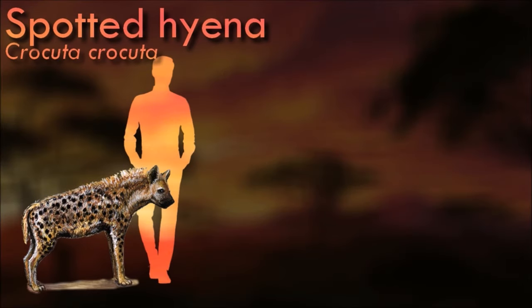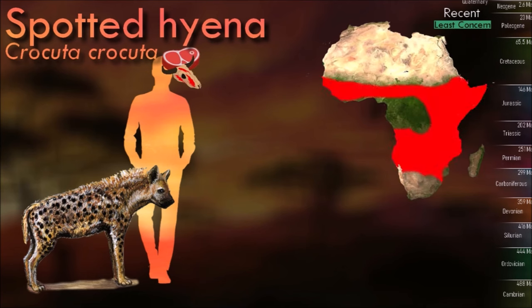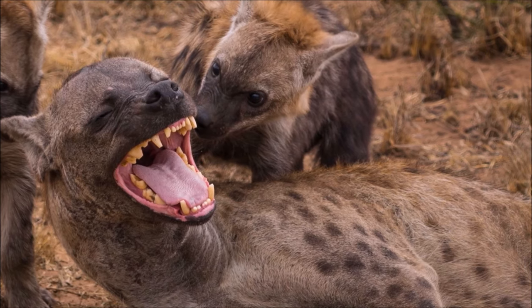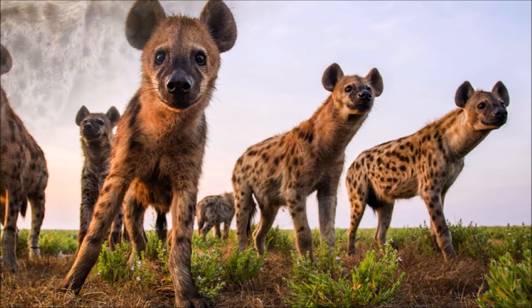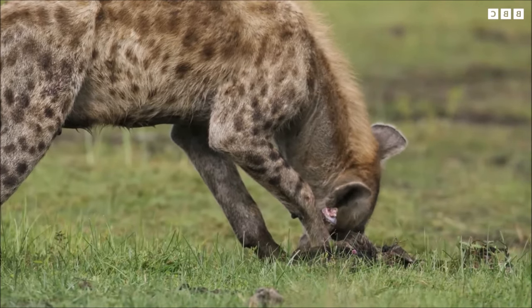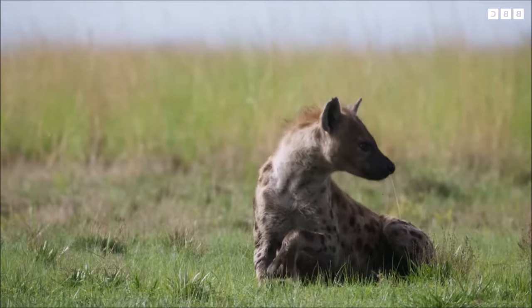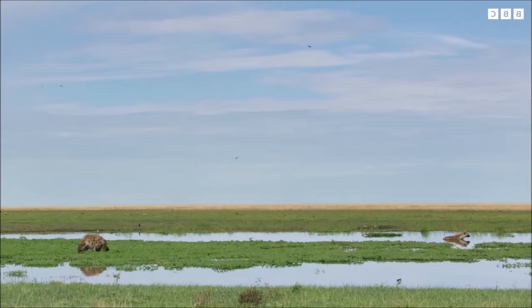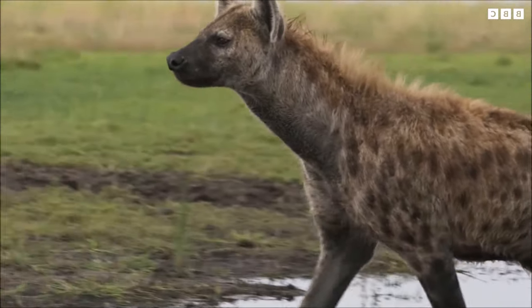The spotted hyena is a highly successful animal, being the most common large carnivore in Africa. Its success is due in part to its adaptability and opportunism; it is primarily a hunter but may also scavenge, with the capacity to eat and digest skin, bone and other animal waste. Its social organization is unlike that of any other carnivore, bearing closer resemblance to that of cercopithecine primates with respect to group size, hierarchical structure, and frequency of social interaction among both kin and unrelated groupmates. However, the social system of the spotted hyena is openly competitive rather than cooperative, with access to kills, mating opportunities and the time of dispersal for males depending on the ability to dominate other clan members. Females provide only for their own cubs rather than assist each other, and males display no paternal care. Spotted hyena society is matriarchal; females are larger than males and dominate them.